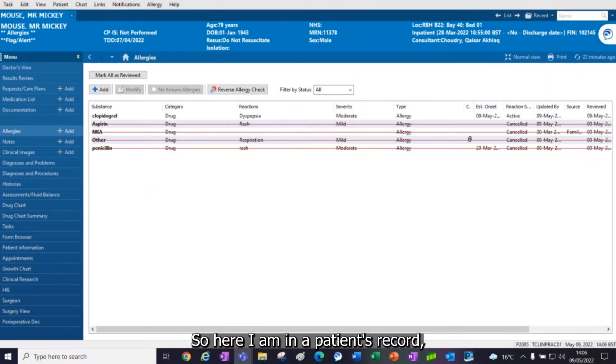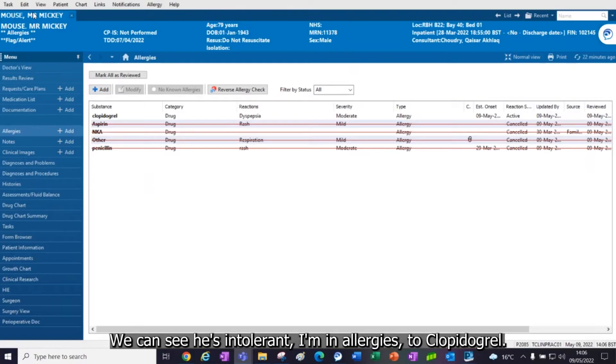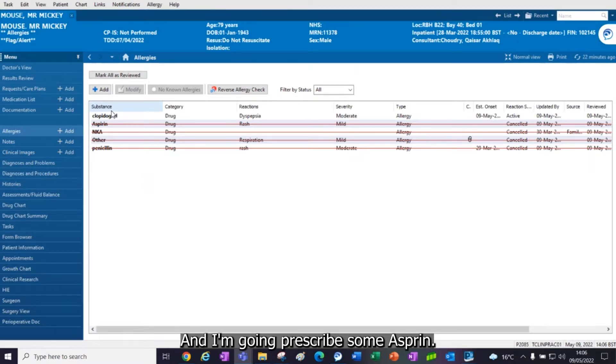Here I am in a patient's record belonging to Mr. Mouse. There's his name. We can see he's intolerant — he has an allergy to clopidogrel. And I'm going to prescribe some aspirin.